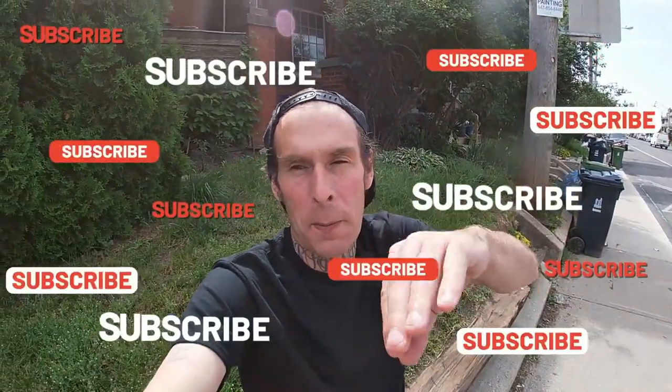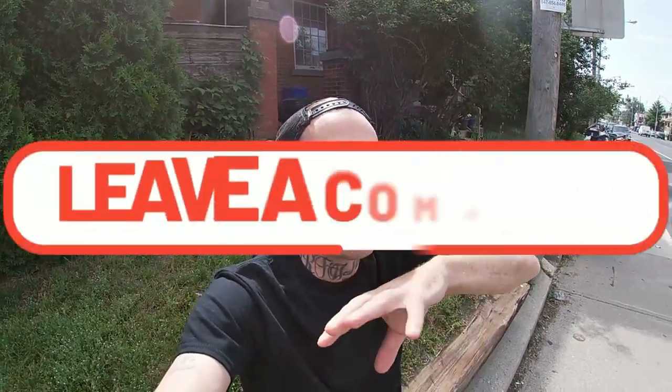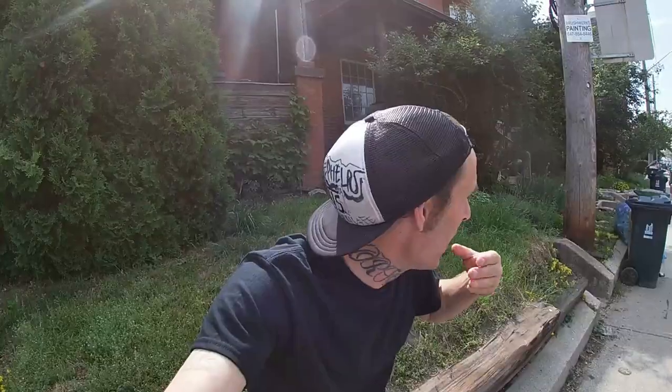We've got a nice beautiful day for it. Please like, share, and subscribe. Tell me in the comments your favorite car that you're going to see. I'll do an intro just before we're there, and then when we're there I'll do a walk around of the cars.